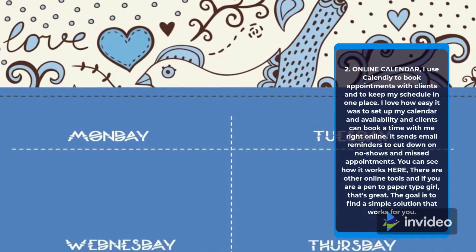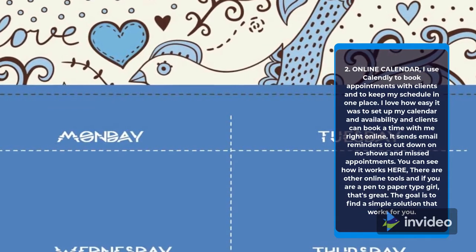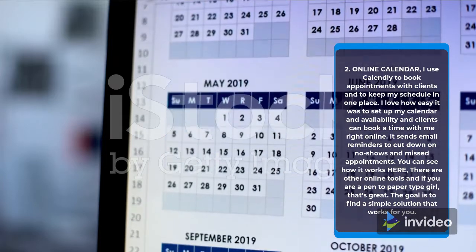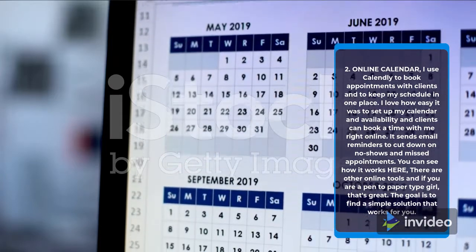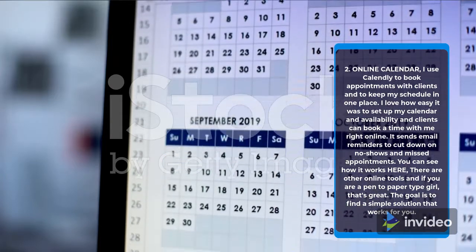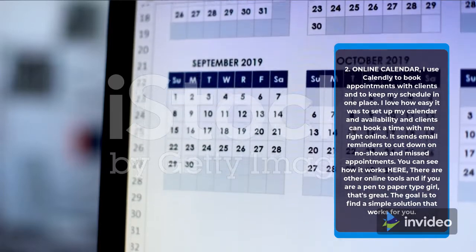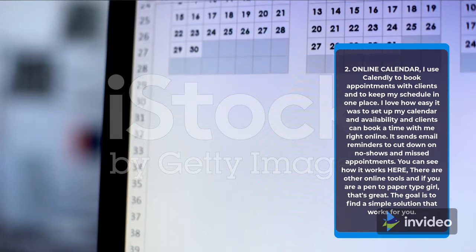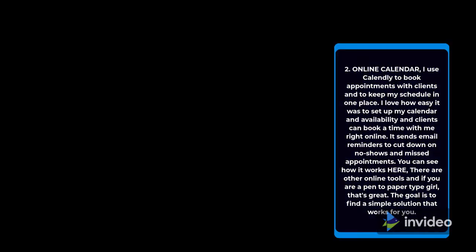2. Online Calendar. I use Calendly to book appointments with clients and to keep my schedule in one place. I love how easy it was to set up my calendar and availability, and clients can book a time with me right online. It sends email reminders to cut down on no-shows and missed appointments. There are other online tools, and if you are a pen-to-paper type, that's great — the goal is to find a simple solution that works for you.